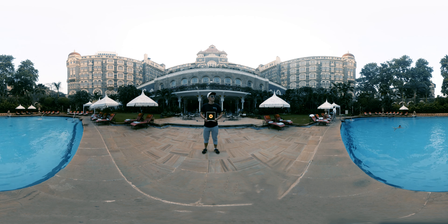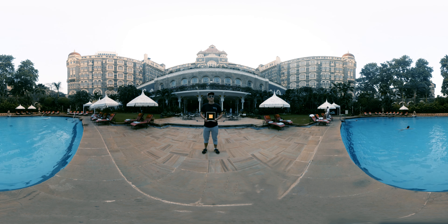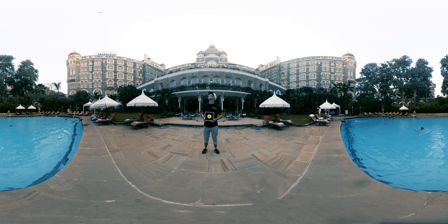Vlad has brought you poolside at the historic Taj Mahal Hotel, located in Mumbai, just steps away from the Gateway of India.